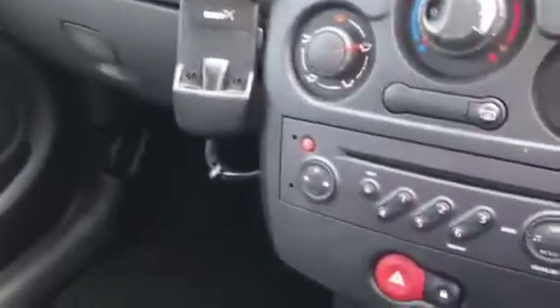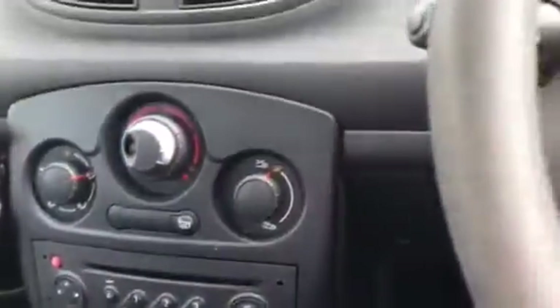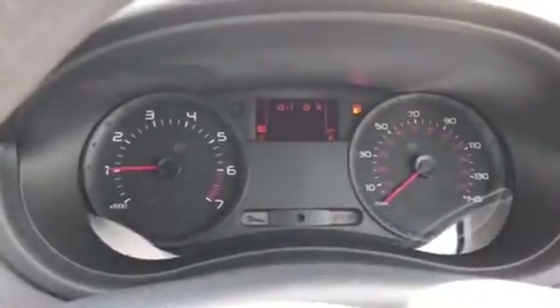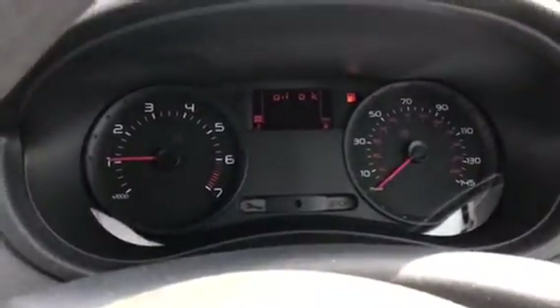Black and blue cloth interior. Side radio, CD player. We have remote controls for the radio. So it's done 69,146 miles.